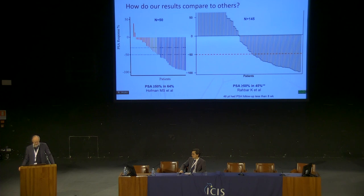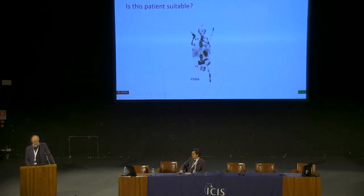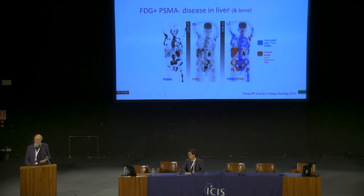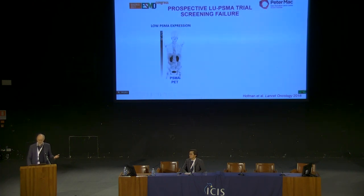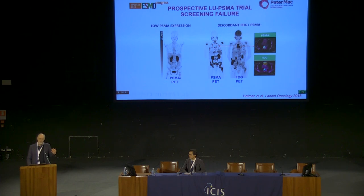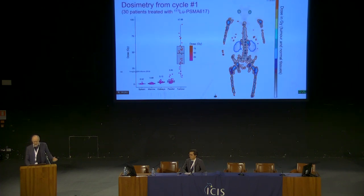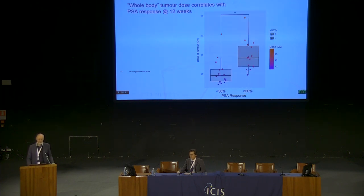Are our results real? Have they been recapitulated elsewhere? Comparing to the German results, ours seem much better in terms of PSA response. I think the reason is that most people treat on the basis of the PSMA scan alone — the patient has lots of PSMA-avid disease but also lots of FDG-avid disease showing the same discordant phenotype we saw earlier. If patients have low PSMA expression or discordant disease, we're not going to get good results from theranostic application. In patients on our trial who lacked the target, prognosis was awful — survival was only 2.5 months. Even if we did treat them, if we couldn't get enough dose in, they were much less likely to respond — patients who received less than 10 Gy had a very poor overall response.